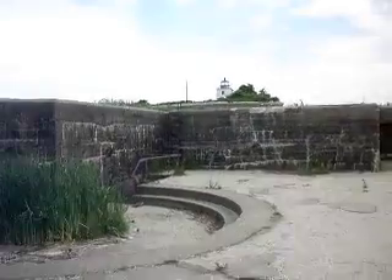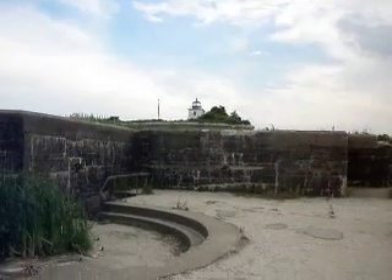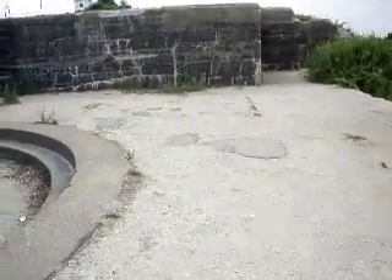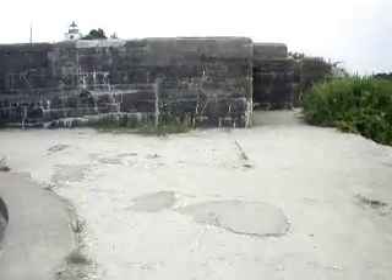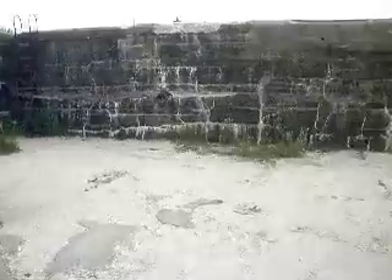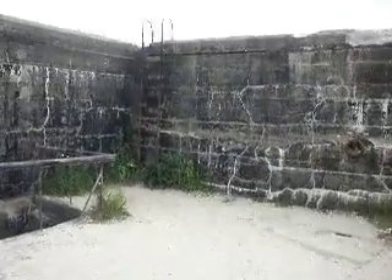There's the lighthouse, I'll try to zoom in. Lighthouse at Fort Rodman. We went inside the fort, now we're on top of the fort. There's another small staircase over here, or ladder. I'm not going to try this one.